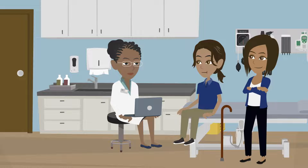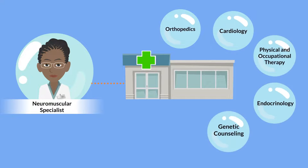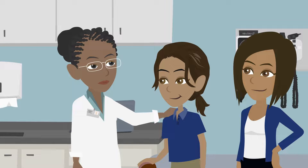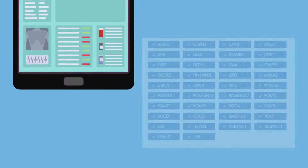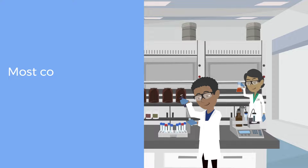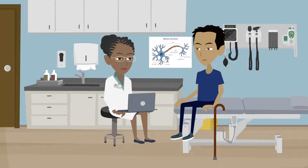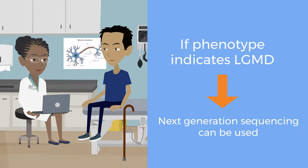Neuromuscular specialists have experience with the many subtypes of LGMD and are associated with specialty centers and multidisciplinary teams that can streamline diagnosis and proactively get patients the multi-system care and monitoring they need. These specialists are also knowledgeable about clinical trials that might be available. A specialist may order a gene panel to confirm an LGMD diagnosis. Most commercial labs now cover the most common LGMD genes with results in two to four weeks. If a diagnosis is not obtained in this way, but the phenotype still indicates an LGMD, next generation sequencing can be used.